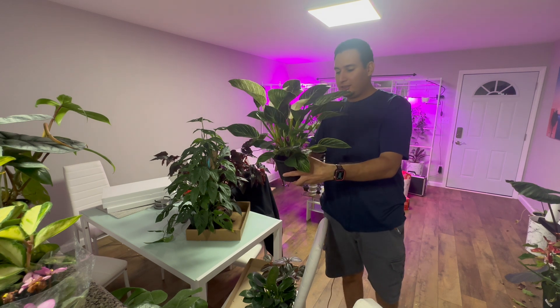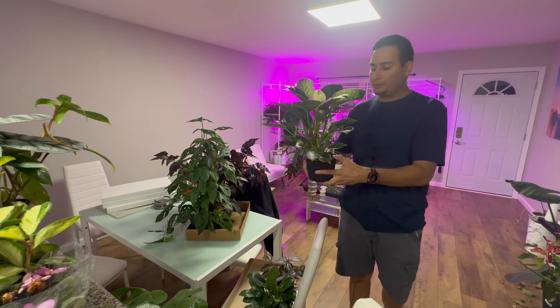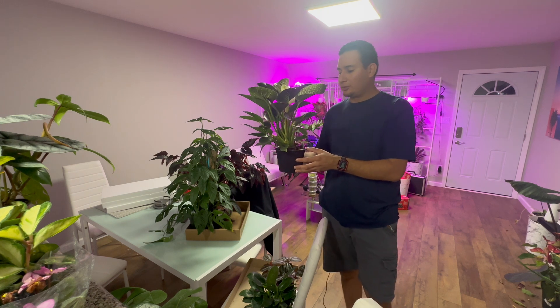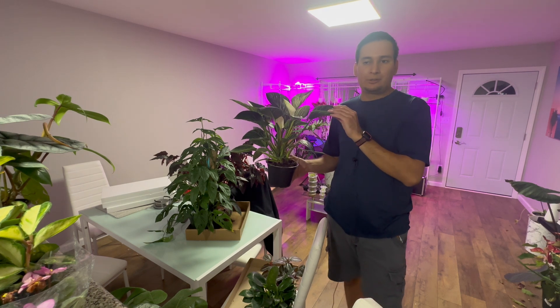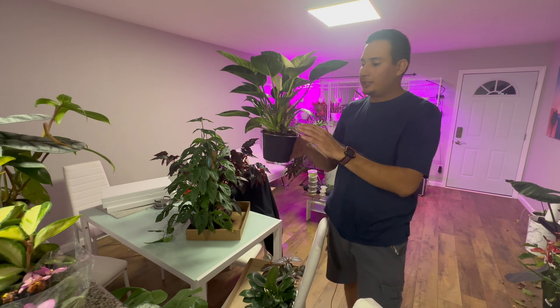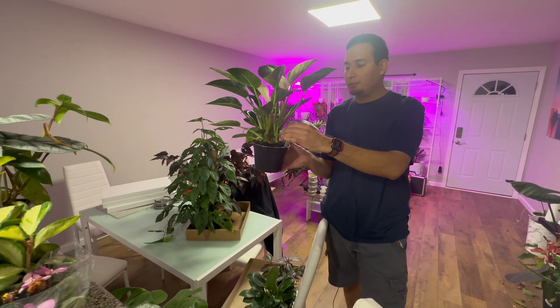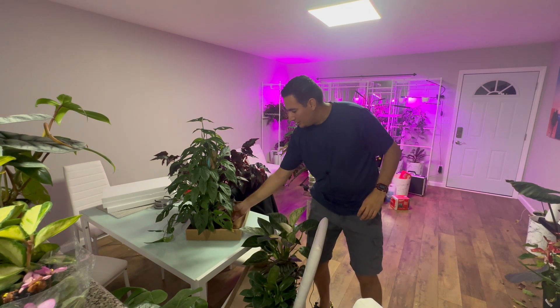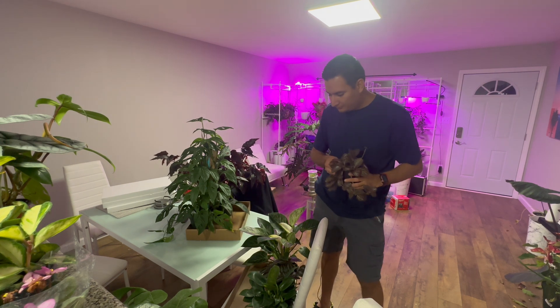I got a philodendron birkin — a very nice, quite common plant. The technique we'll use with this will be similar to how we work with other philodendrons like the pink princess. I want to have this one, and I'm also looking to get some pink princess for the class — or a white princess, a white knight, some of the more expensive varieties. These have quite a few nodes so we'll have plenty of plant material.